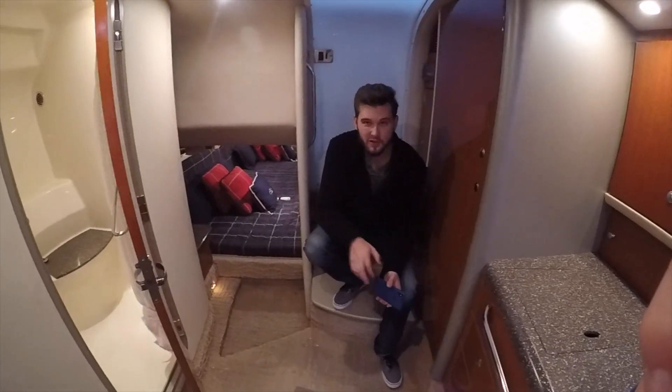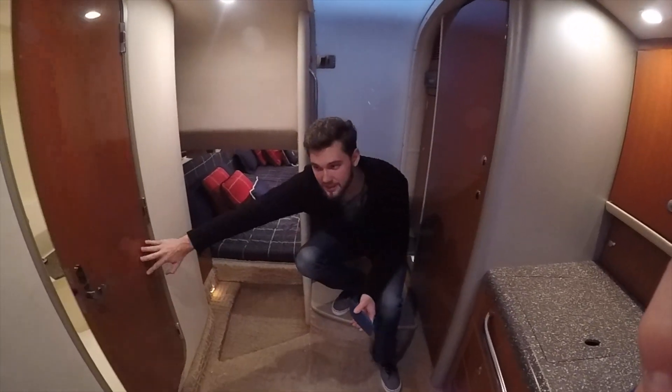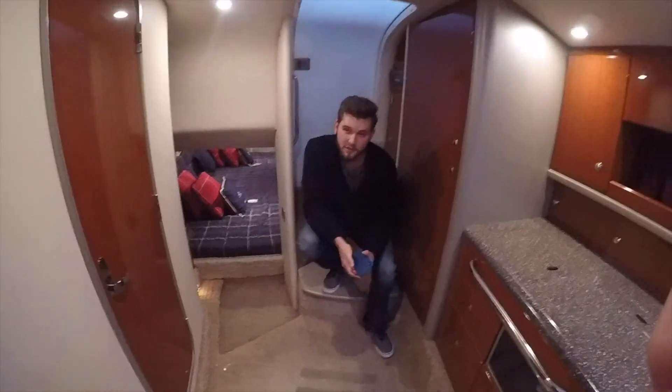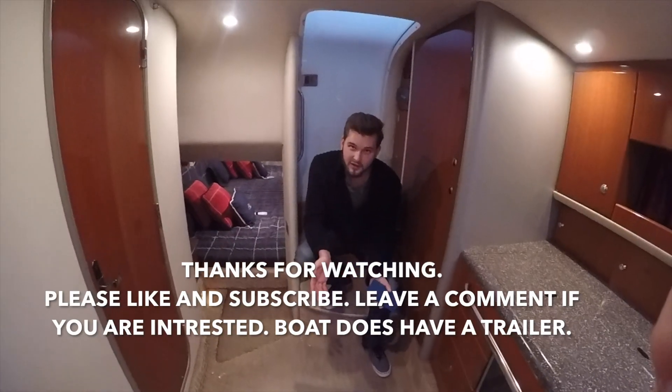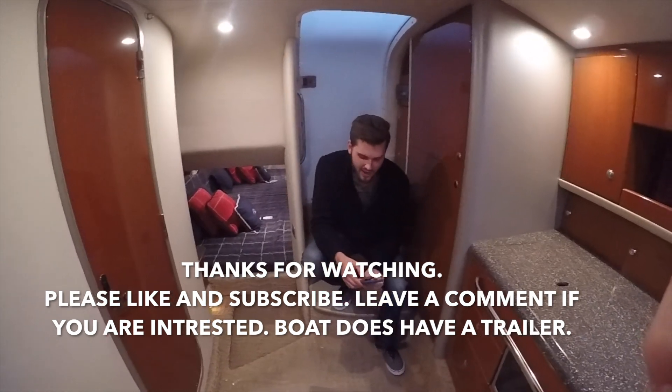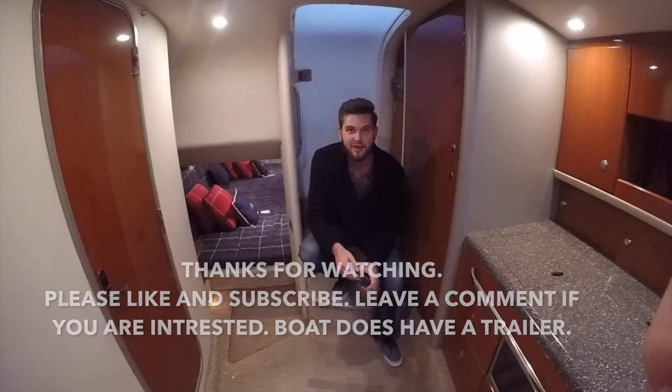This is kind of an overview of the inside of the boat. As you can see, it's been very well taken care of. It's fresh water and it is for sale. If you know anyone that is looking for a boat like this, send me a message and we can go from there. Thank you.